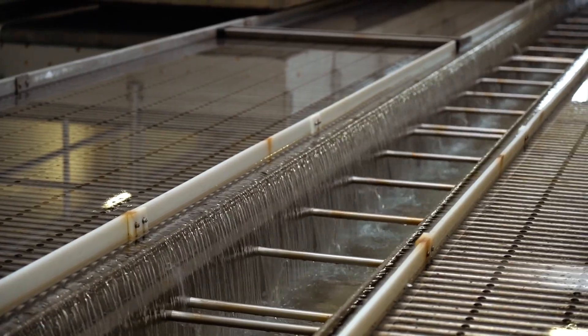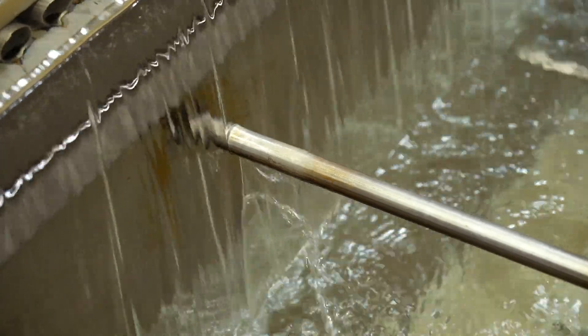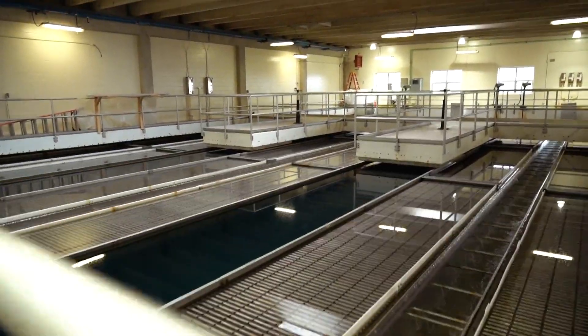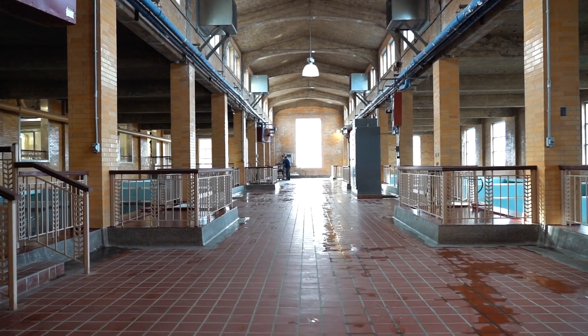The water then heads into a sedimentation basin, where floc falls to the bottom. The solid particles settle, and the cleaner water from the top of the basin travels through pipes. Fluoride is added, and the water continues on to be filtered.